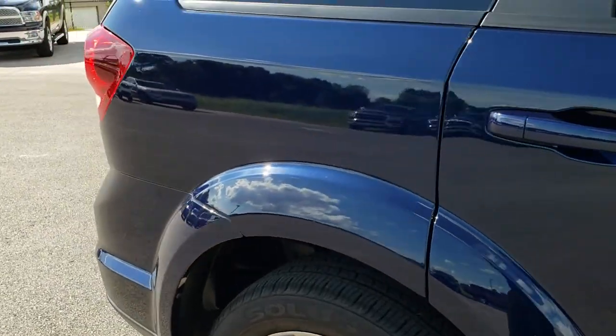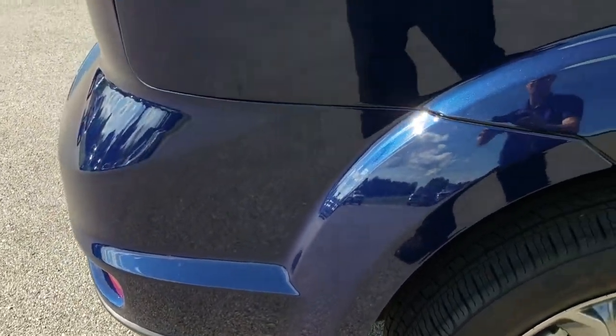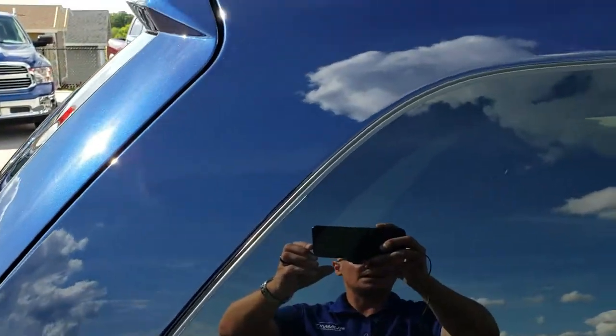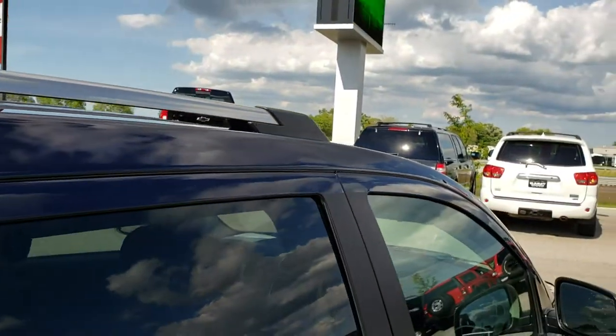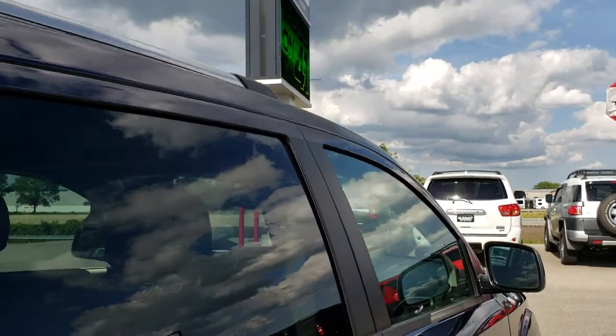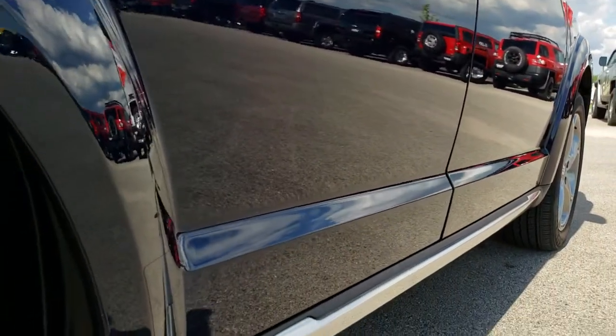We take these HD videos so if you are far away, or even if you're close by but just cannot make the trip down and you're still interested in the vehicle, you can see the car, hear the car, and have confidence in what you're looking at before you even get here. Absolutely perfect down this side of the vehicle — no dents or dings there.